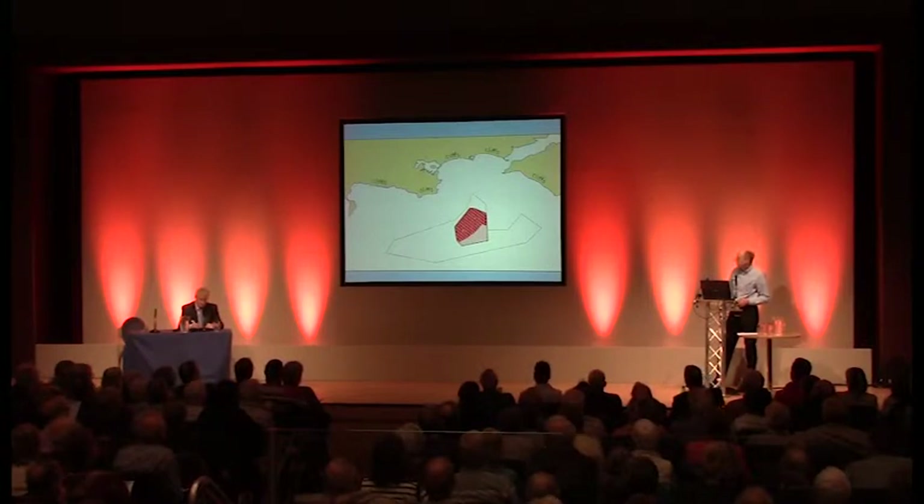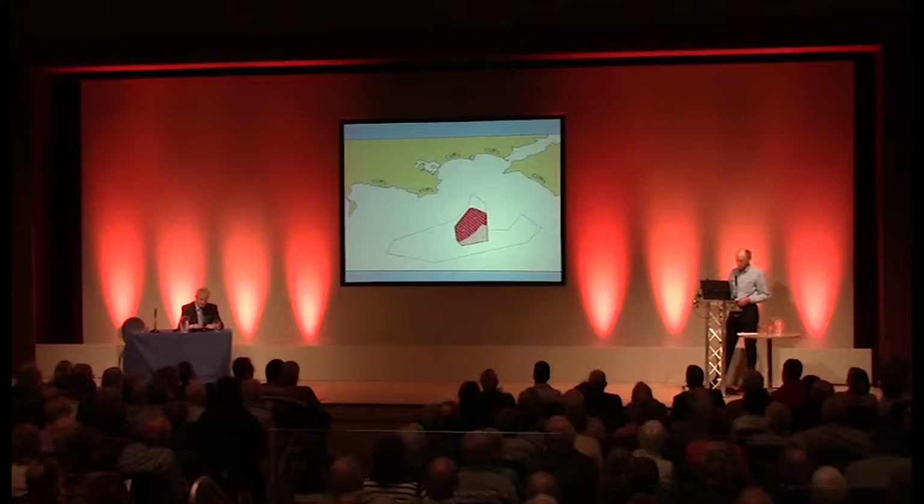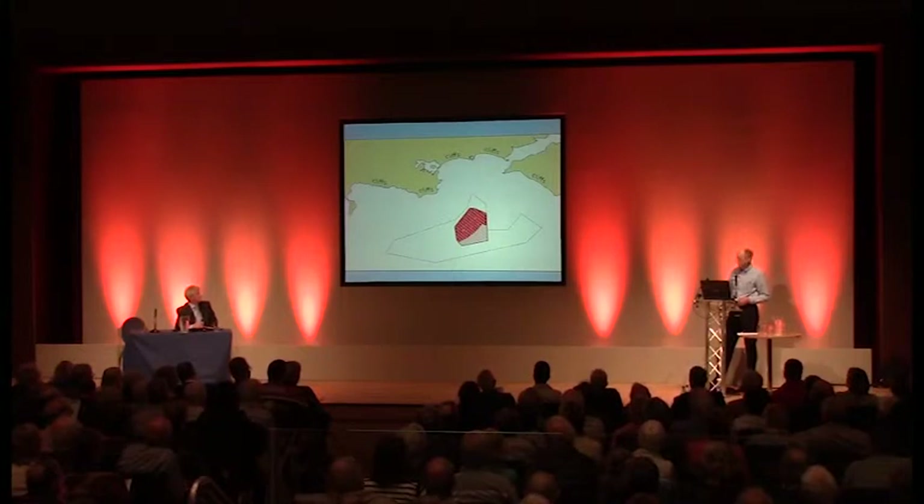The wind farm is actually only 13.4 miles from Bournemouth, 8.9 miles from Durlston and the World Heritage Site, and about 11 miles from the Needles on the Isle of Wight. And for a development of its size, that is really quite close.